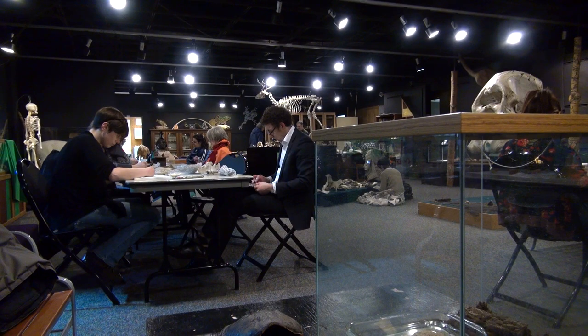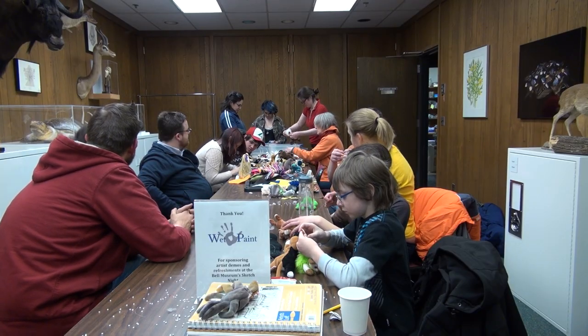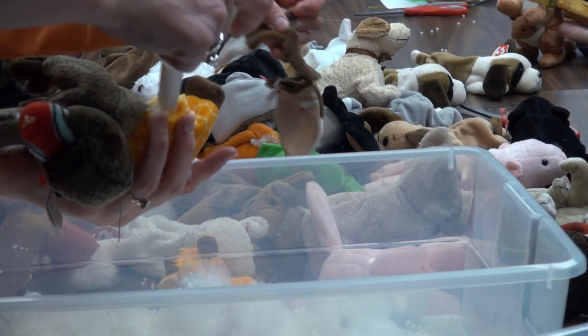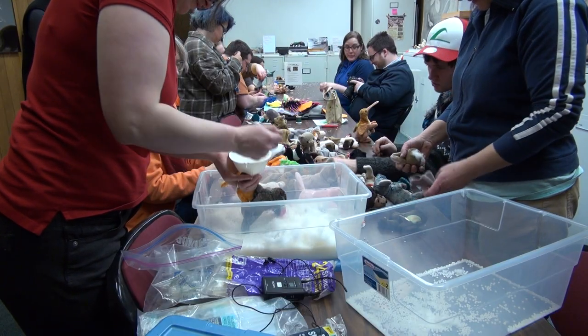Sketch night invites creativity through more than just sketching. Going with a taxidermy theme, participants were invited to create wolpertingers, or fake hybrid animals, out of cut-up beanie babies. I'm just having fun with it, seeing what happens.